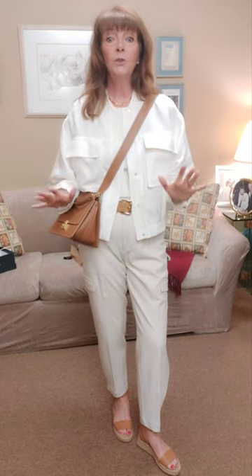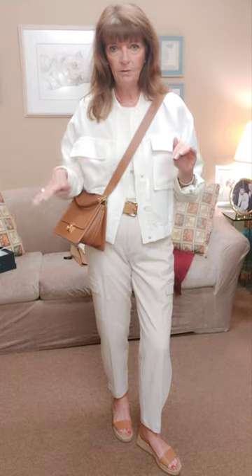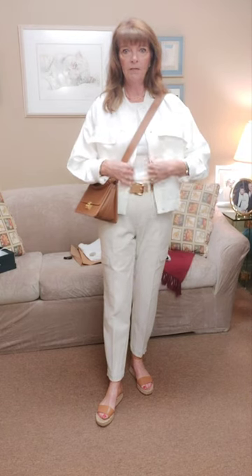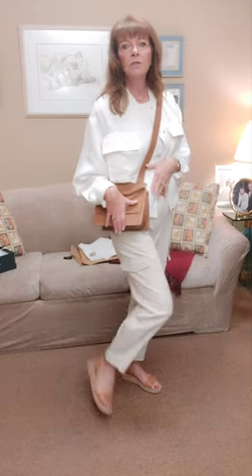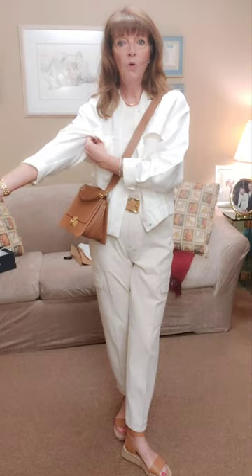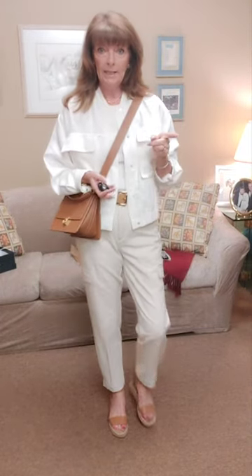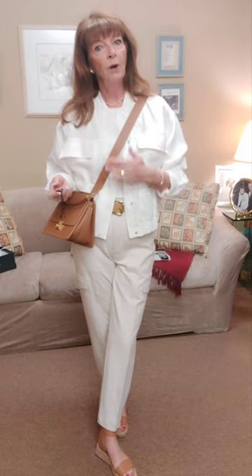Matching your shoes, belt, and purse is not a rule anymore, so don't worry about that. I just happen to like having a belt for some contrast around my waist, and I really like my Polène bag with these espadrilles in the summer. So there you have a full cargo outfit. Next I'm going to try the jacket with the white linen Banana Republic shorts — I'll wear all white underneath.